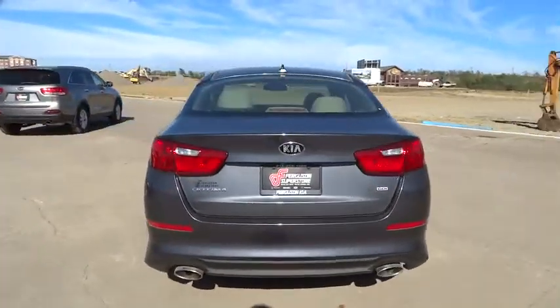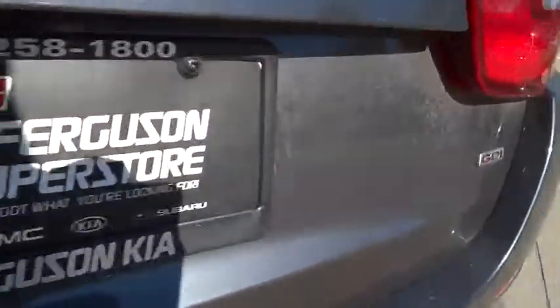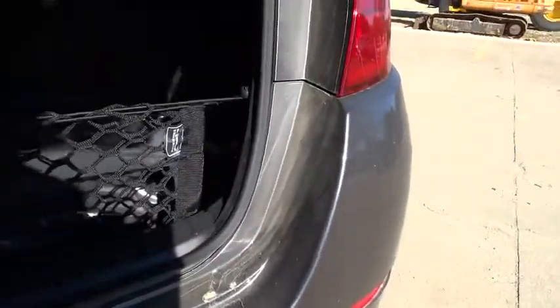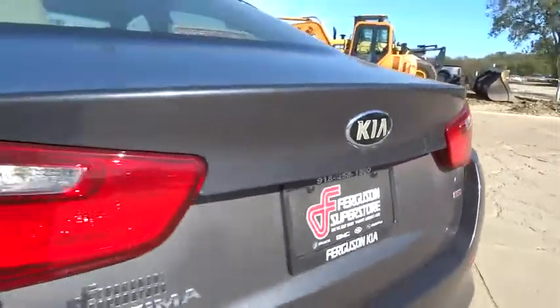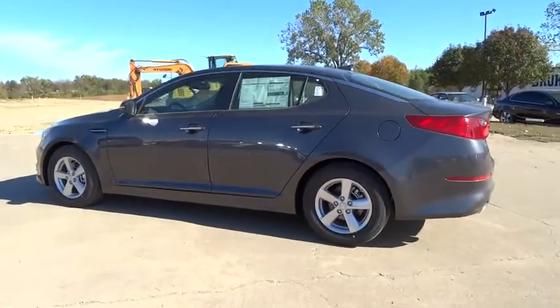Its smooth-flowing lines speak of grace and style and offer a strong hint of European luxury. Here are some of this vehicle's great options: stability control, keyless entry, steering wheel audio control, and traction control.